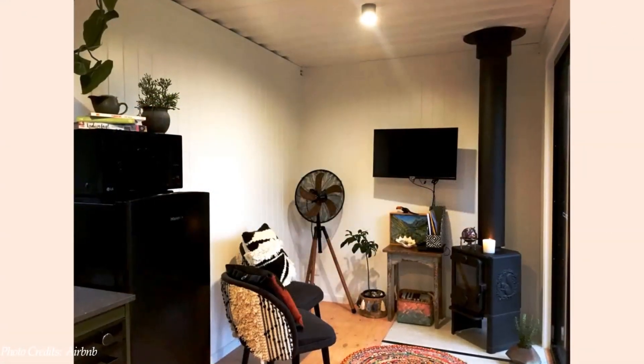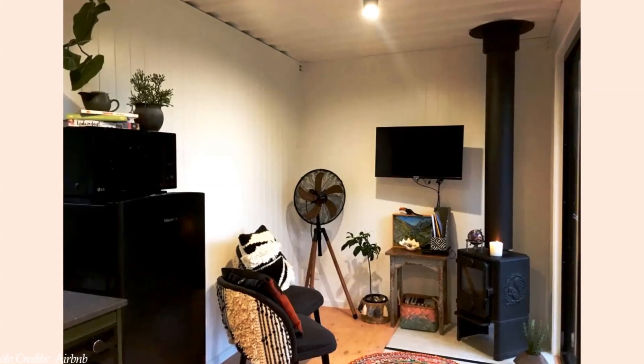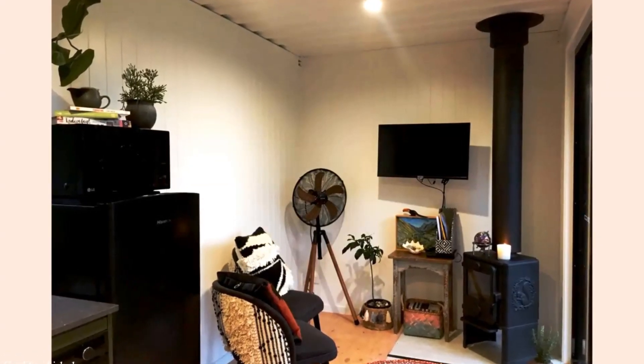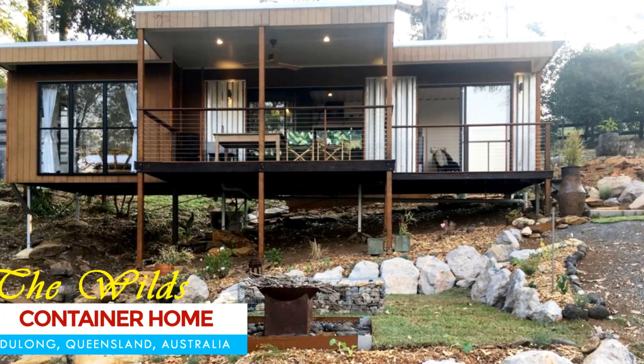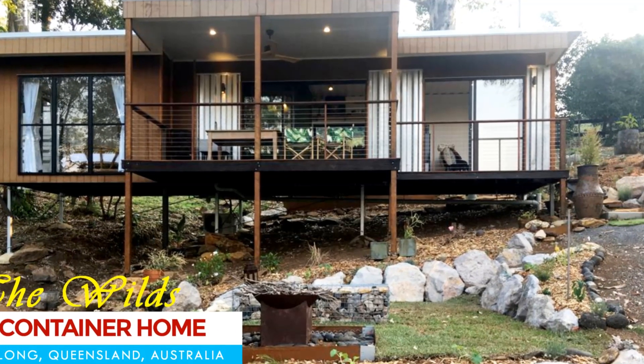This amazing shipping container rental is a great space for a weekend getaway and is listed as a guest house on Airbnb starting at $118 per night. Feel free to check it out through the link in the description below.